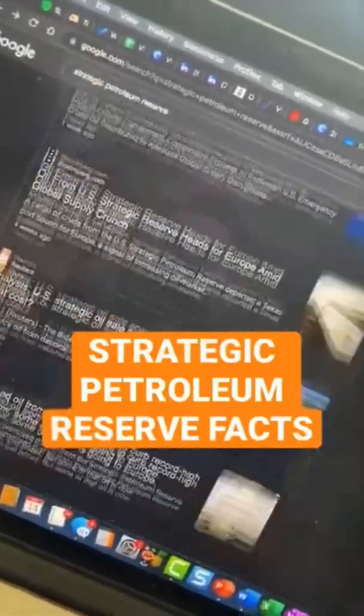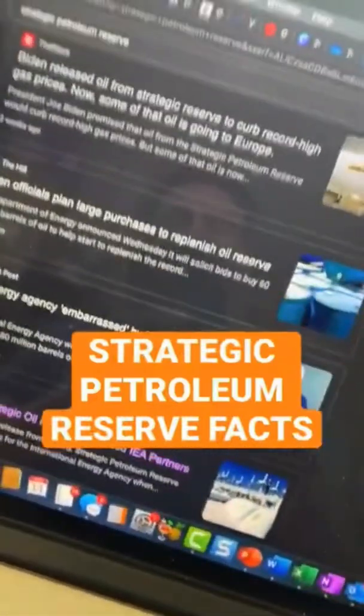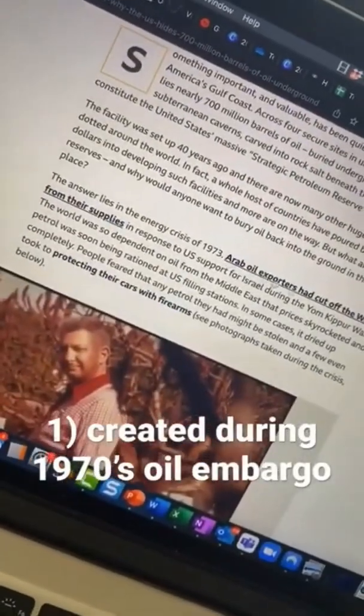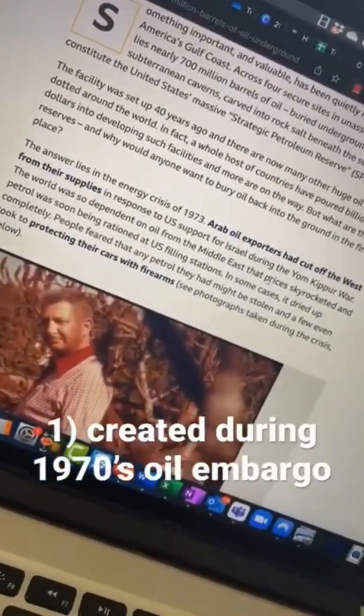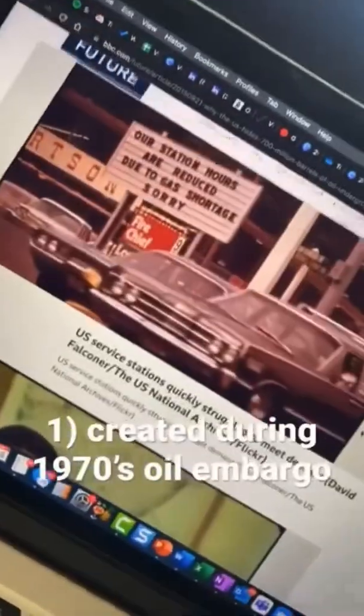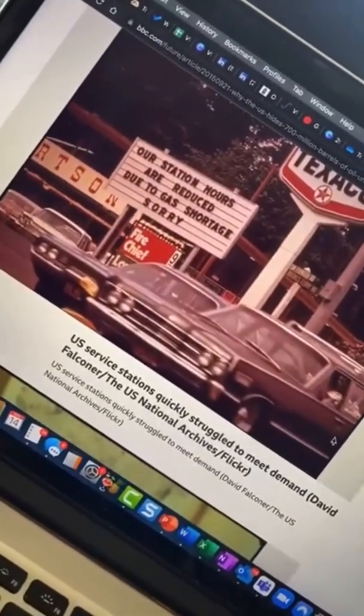With the Strategic Petroleum Reserve constantly in the news, I want to have a better understanding of what it actually is. Turns out it was created back in the 1970s after Arab exporters had cut off the West from their supplies due to geopolitical reasons. It created the oil embargo of the 1970s, and everybody about lost their mind because we were so dependent on foreign oil.